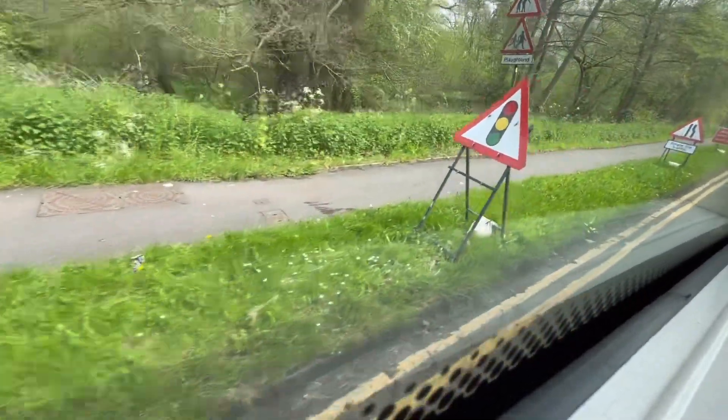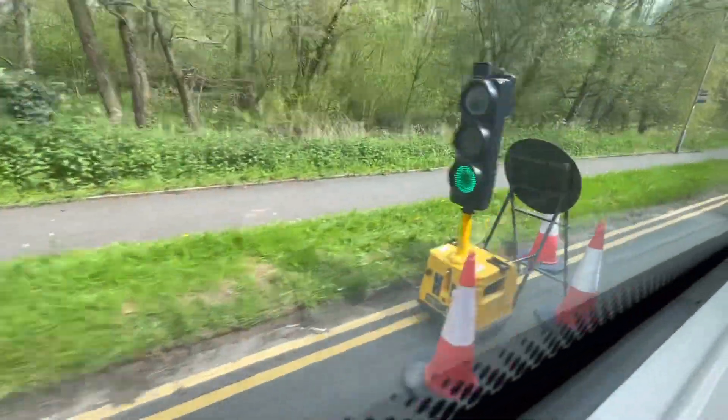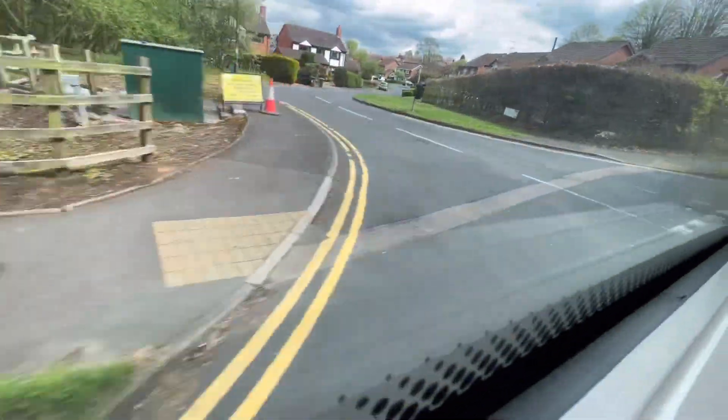We're now coming into Spennells. There are temporary traffic lights as we turn off. Welcome to the Spennells area.